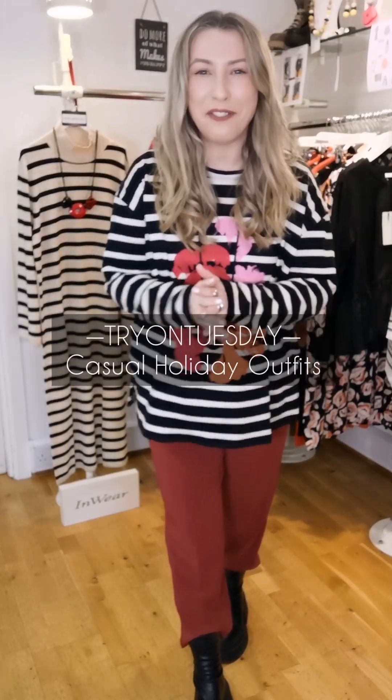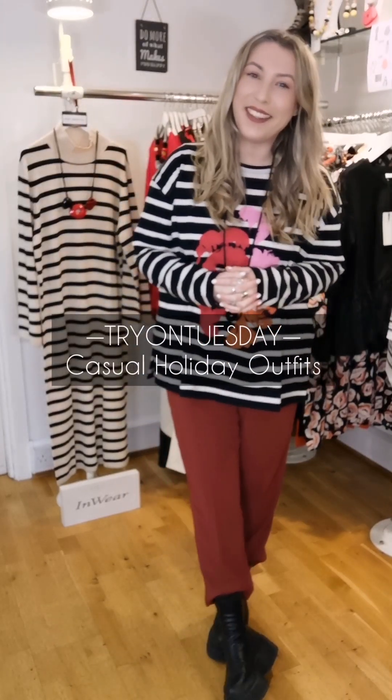Hi everyone, it's Try On Tuesday, the final one of the year, 2022. This week I'm going to show you some lovely casual pieces that will keep you going throughout the Christmas period when you have those all-roll-into-one days. You might want something casual but with a little bit of smart edge to it as well.